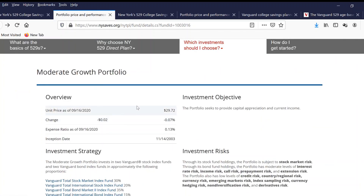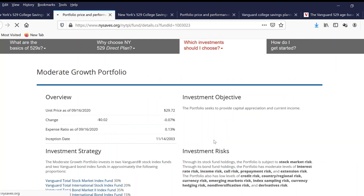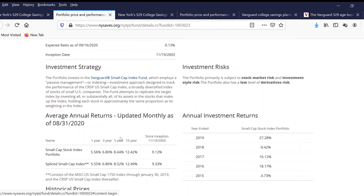Let's also look at the small-cap stock index portfolio with $3,000 invested. The older the child is, the more they will invest into something safer. The younger the child, the more they invest into aggressive growth. This first account is invested into a less aggressive option — moderate growth portfolio — but some portion of the money is also in aggressive growth. The small-cap stock index fund portfolio has the same expense ratio, with a rate of return: one year 5%, three year 6%, five year 8%, and ten year 12%. This fund invests into the Vanguard Small-Cap Index Fund. All funds here are invested through Vanguard — if you open a New York 529 college saving program account, your money will be invested into Vanguard.